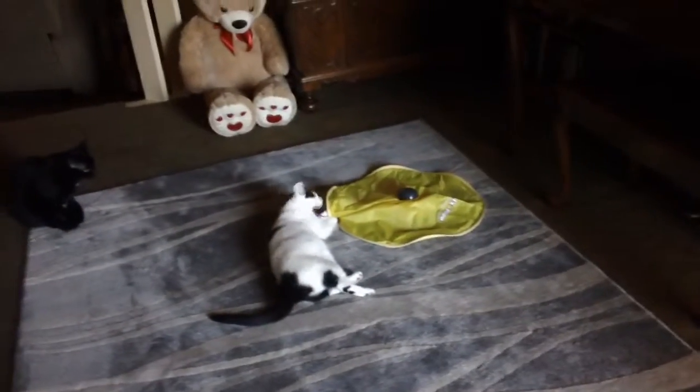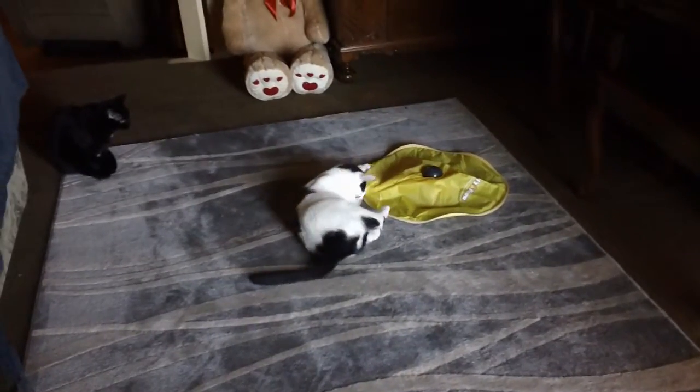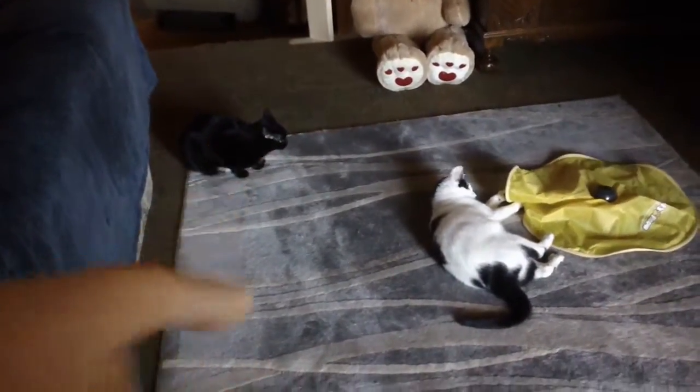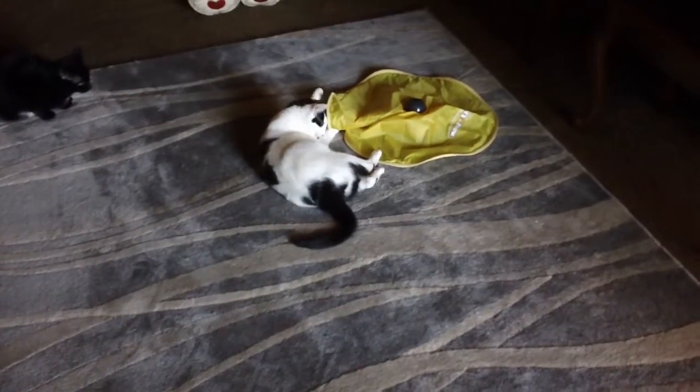So this is the Cat's Meow toy. You've probably seen it advertised, and Munro is just going nuts with it. Dickens is the black kitty — she's the old lady. She's just kind of watching it like it's TV, and Munro is just attacking it viciously.